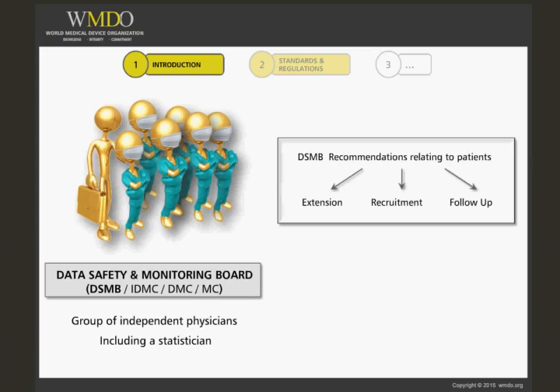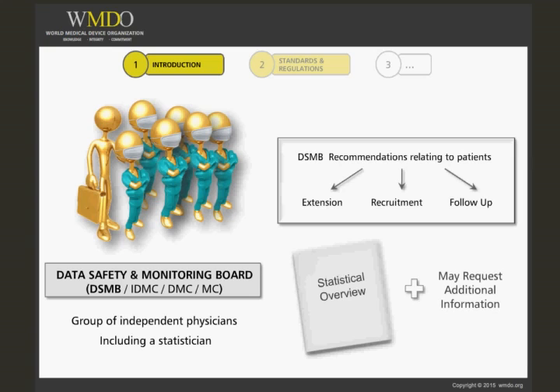They build their rationale on data provided to them in terms of short statistical overviews that are presented at meetings. They can also ask for additional information, or specific information on patients in case of adverse events.